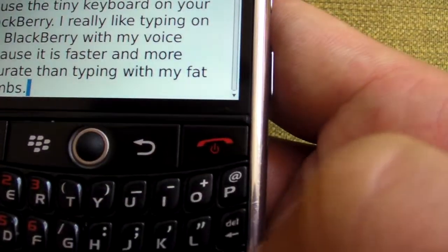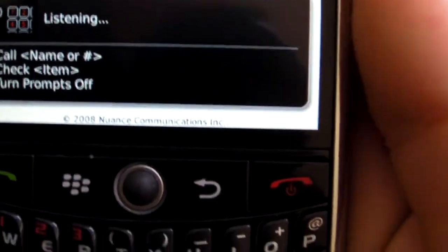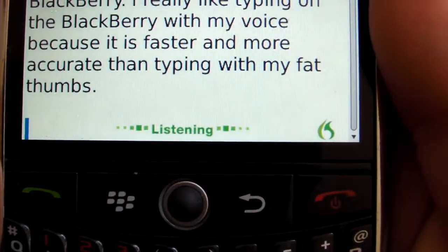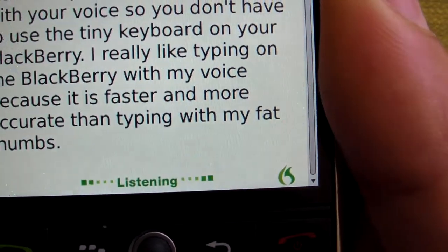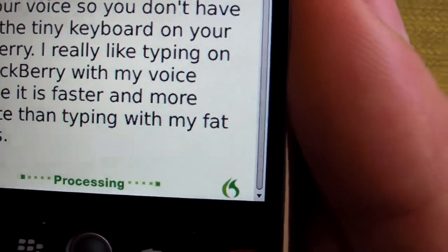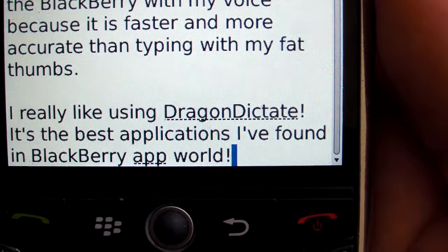You can actually dictate punctuation. So for example, let's go back here. I really like using Dragon Dictate! It's the best application I've found in BlackBerry App World! Exclamation point. Let's see how that did — and as you can see, it is dead on perfect with transcription.